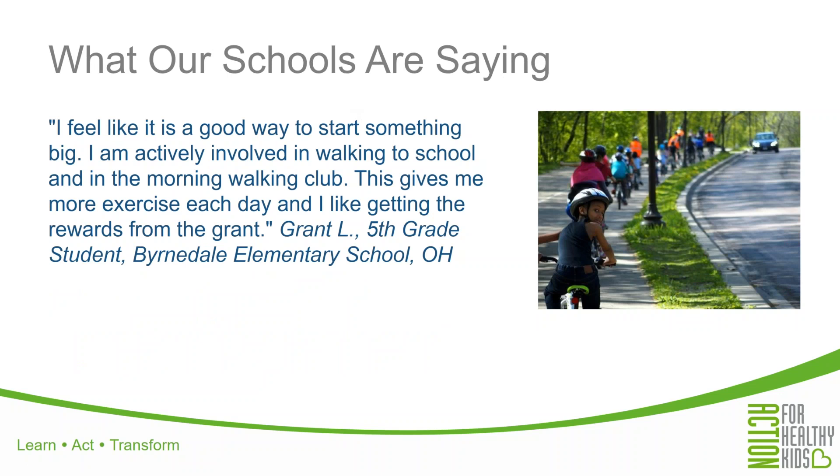Here's a quote from a fifth grade student at an elementary school in Ohio where their school started a walk and bike to school program and a morning walking club — he really says how much he likes the exercise and getting the rewards from the grant. A parent in Massachusetts said: 'My third grader is slow to wake up in the morning and has trouble sitting still throughout the day. But not only does running club help him wake up, it also focuses him throughout the day, and he is very proud of the running he has done and about the improvements he's made. Personally, I am thankful for the 45 minutes to be outside and exercising with my kids in the morning. We're so grateful for this program.' Just a couple of things that parents and grants have funded in the past.